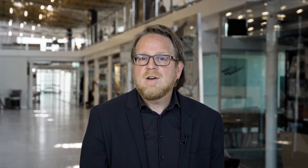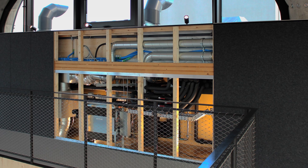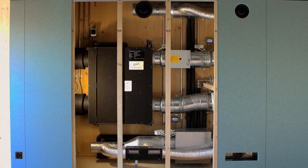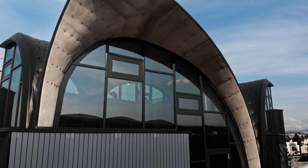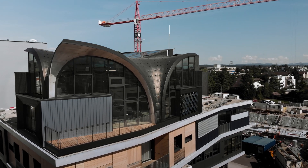Together with our industry partners, we have equipped HILO with a unique set of state-of-the-art heating, shading and ventilation systems to explore different active and passive combinations and modes of operation to provide the right temperatures, lighting and fresh air. HILO's integrated design and manufacturing approach can serve as a blueprint for the way we will plan, design and build in the future, representing an important step towards a truly sustainable built environment.